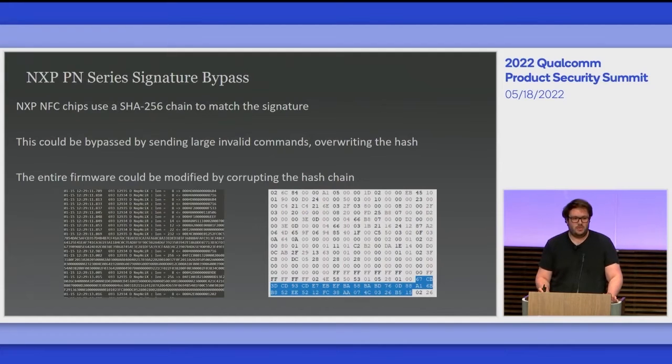Speaking of NXP, my first vulnerability is in the firmware update mechanism used in their NFC chips, which are found in pretty much every smartphone — iPhones, some Samsung devices, etc. This chipset uses a firmware update mechanism whereby it takes the last block of the firmware, hashes it, puts that hash at the end of the previous block, hashes that all together back to the start, and then assigns the original hash at the start. This creates a hash chain whereby you can't deploy code that hasn't been verified at some part of that chain.